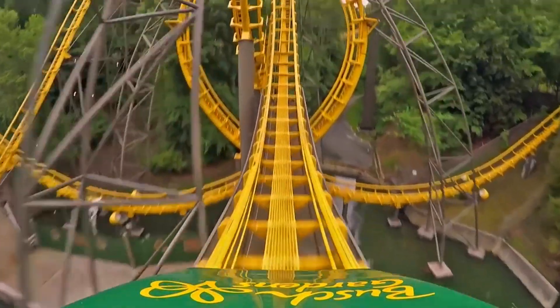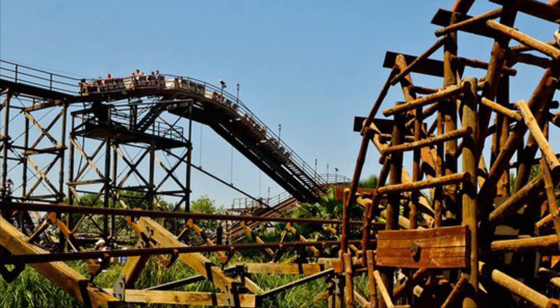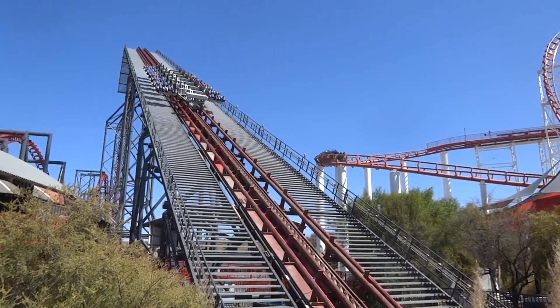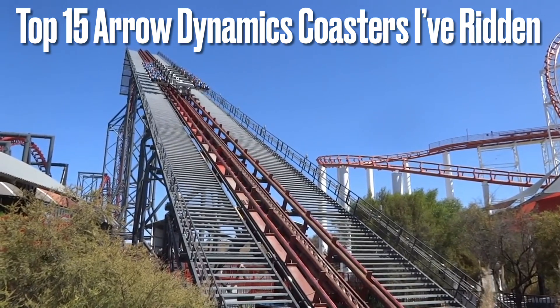There are also some noteworthy rides overseas that could have potentially cracked this list: Big One at Blackpool Pleasure Beach, Revolution at Blackpool Pleasure Beach, Diablo at PortoVentura, and Rolling X-Train and Fantasy Especial in South Korea all had their own potential. Other than these many exceptions, I do have some pretty cool Aerodynamics coasters under my belt. So without further ado, these are the top 15 Aero coasters I've had the chance to ride.